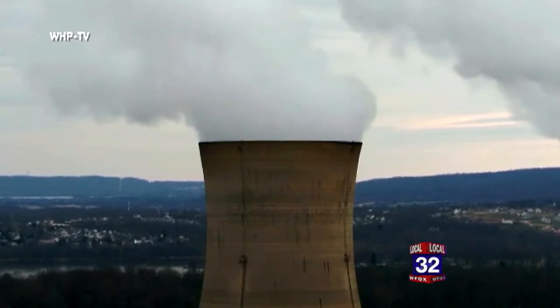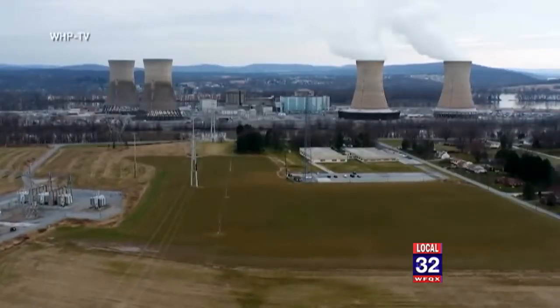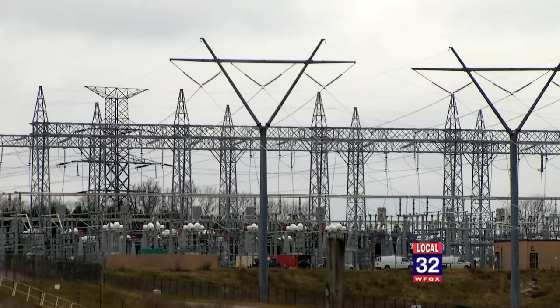Nuclear plants are only licensed to operate at one level — maximum power. So it doesn't make sense to build out a power grid using just nuclear or just coal, because they don't have that flexibility to move with the load demand on the system.